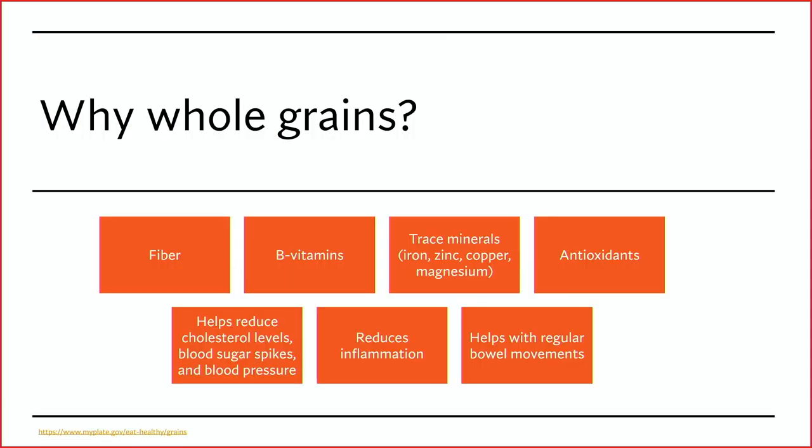Why do we want to get our whole grains? I usually recommend trying to incorporate at least half of your grains as whole grains. The fiber, B vitamins, trace minerals, and antioxidants from whole grains help to reduce cholesterol levels. It also helps to reduce blood sugar spikes, which reduces inflammation, and it helps with blood pressure. It also can help with regular bowel movements.